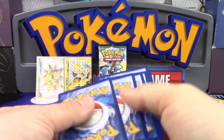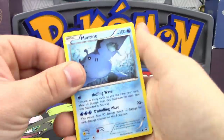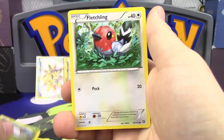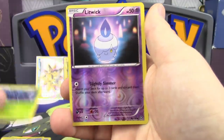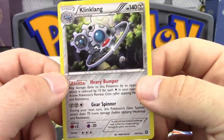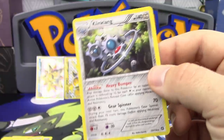Next up is Steam Siege. We've got Mantine, Meowth, Larvesta, Fletchling, Oshawott, Shield Energy, Special Charge, Tangrowth, a Litwick Reverse Holo, and a Klinklang holo. Even though it's a little bit hard to see, the holo pattern is there ever so slightly in the background.